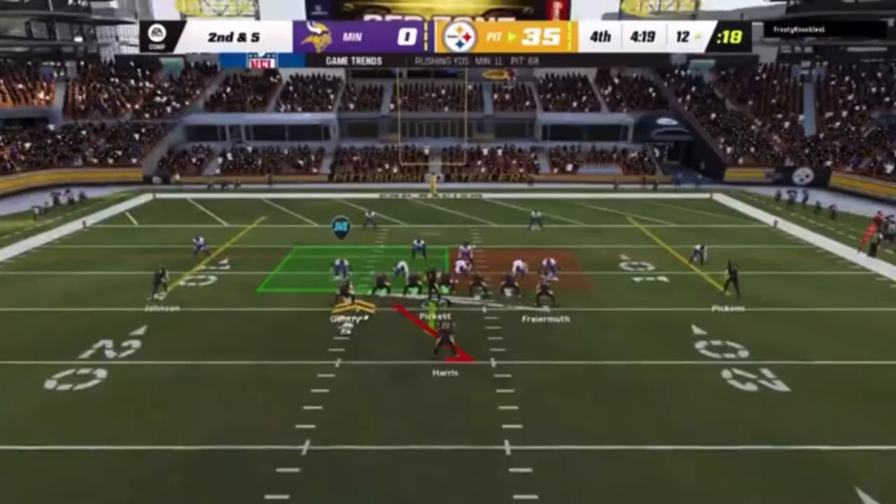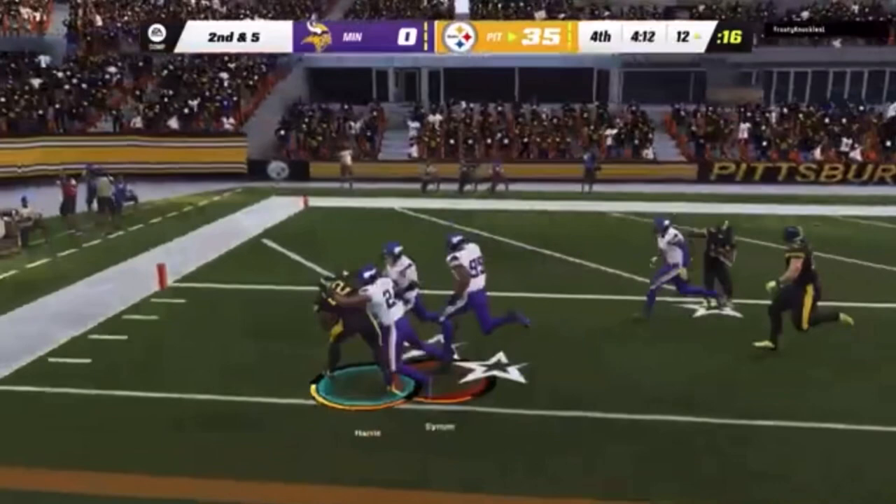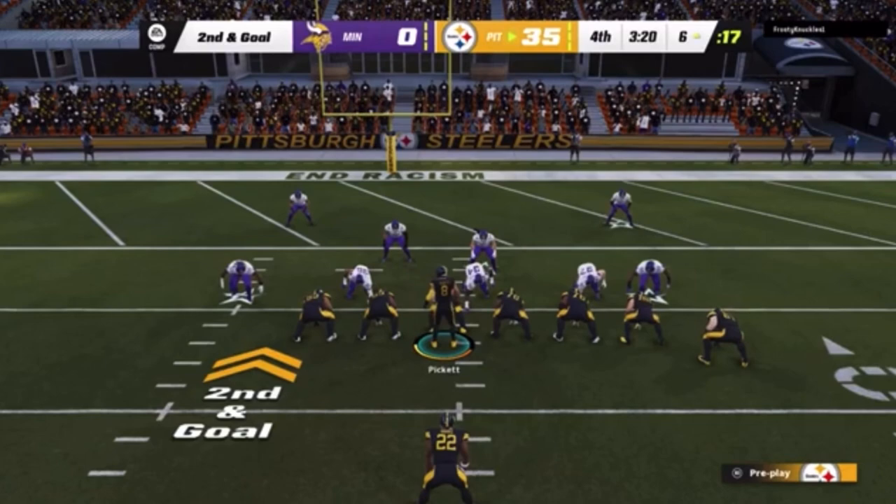Following the fumble recovery, Pickett, and they've got this down. Harris running straight ahead, and he'll be brought down here. Luckily, I got Kenny Pickett.